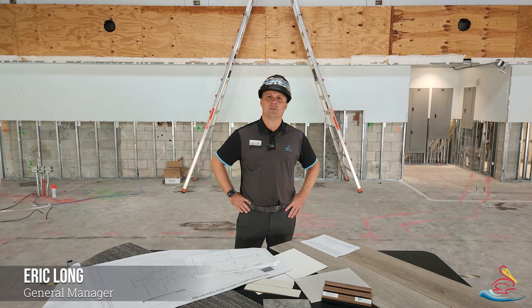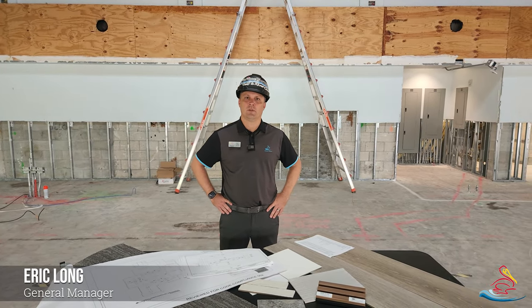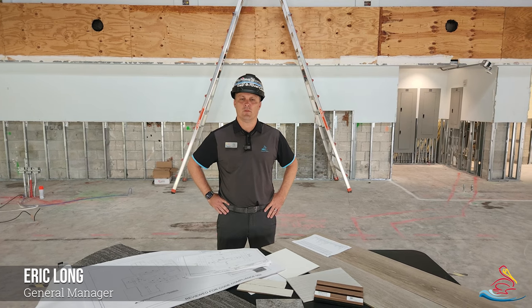Hello everyone, this is Eric Long, your general manager. We're inside the River Club, going to give you some updates on our River Club project.